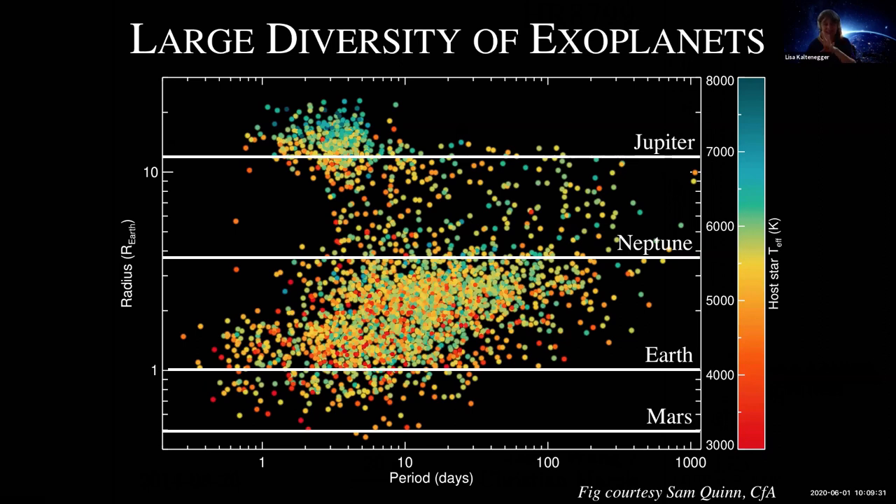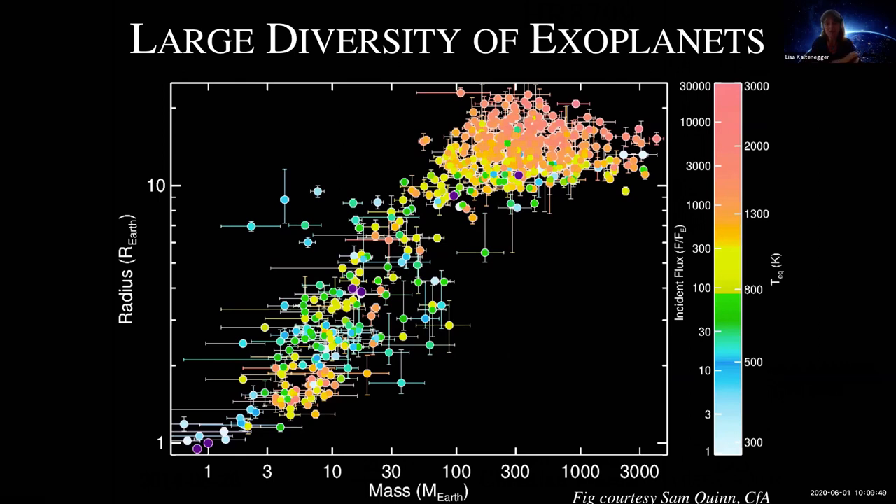I'll concentrate on the lower part where we actually find rocky planets, but I wanted to give you the overview. These figures are courtesy of Sam Quinn from the CfA, who made them on Friday and sent them to me on Saturday, incredibly kind, to show you where we stand right now. Here you see the irradiation on the planets shown as color, because if you have a gas planet that's super irradiated, you expect it to lose its atmosphere, whereas a gas planet that gets only a little solar radiation won't lose its atmosphere. We can see some evaporating atmospheres of those big hot giant planets.